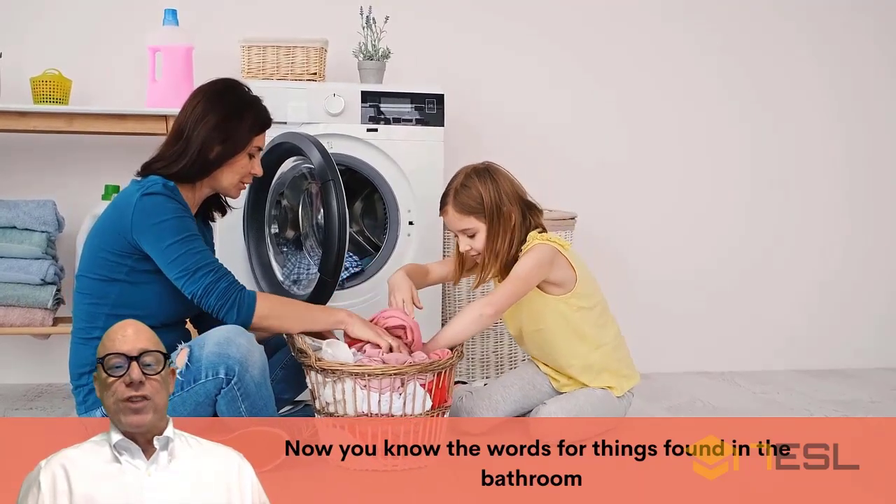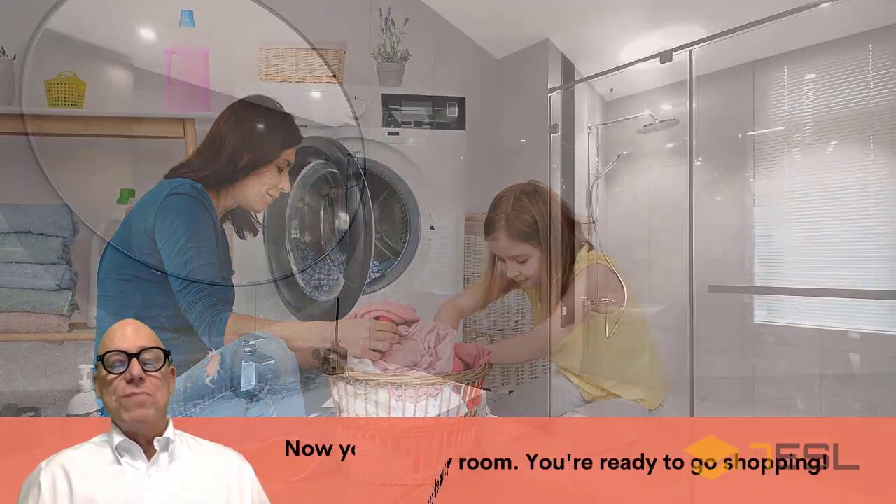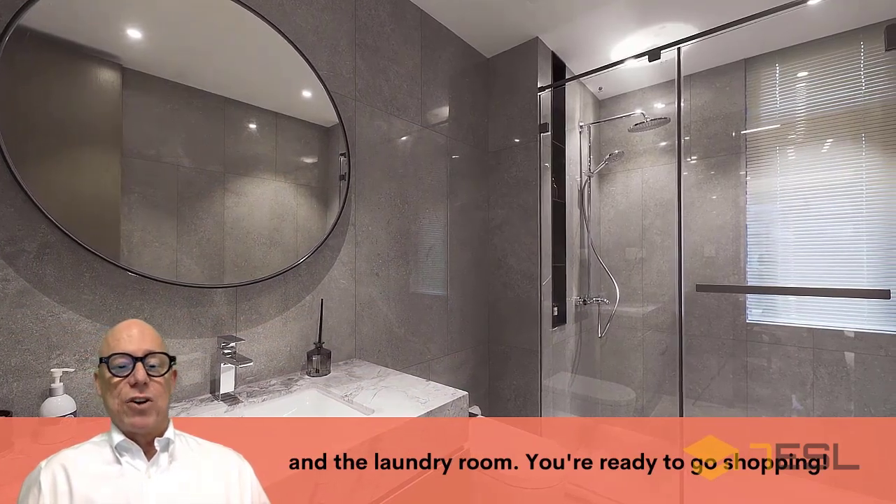Now you know the words for things found in the bathroom and the laundry room. You're ready to go shopping.